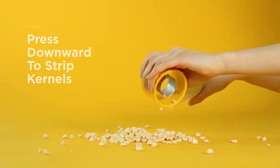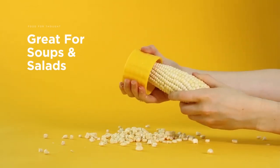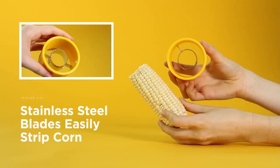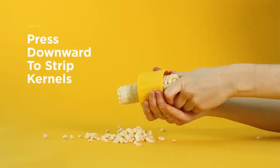The compact design of the Chef & Cob Corn Stripper makes it easy to store in a kitchen drawer or utensil crock, and its durable construction ensures that it will last for years of use. Using it is simple — just place the cob in the stripper, hold it steady, and run the blade down the cob to remove the kernels.